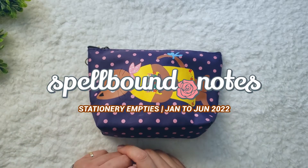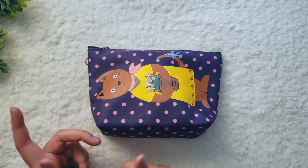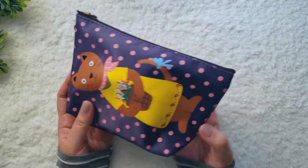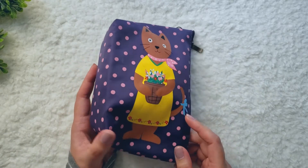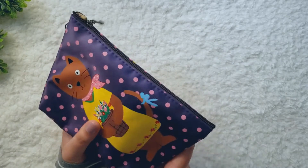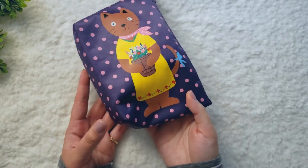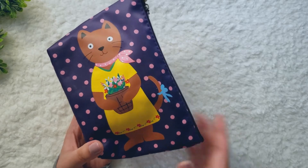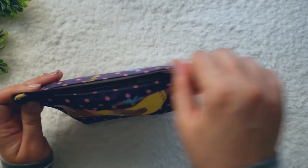Hi friends! Welcome back to my channel. I've got another quick video for you, and today I wanted to show you my stationery empties from January 2022 to June 2022. I kept all of the empties I've had so far in this little bag, and we're just gonna take a look at it. If you've been following my channel, you might know that I'm in the middle of a move right now, and I'm going to dispose of whatever I have in this bag because this is literally trash. I'm not taking this to our new place, so I'm filming this video just to have a record of my stats, and then I'm going to start over with a fresh pouch when we move. Let's just take a look.